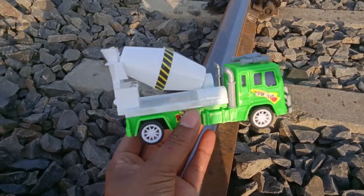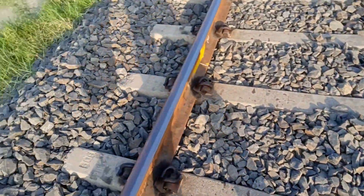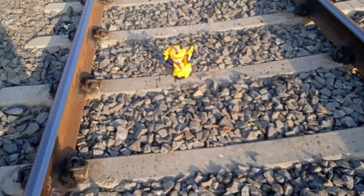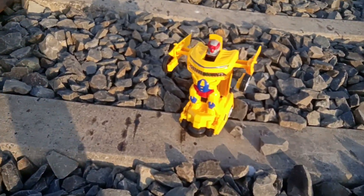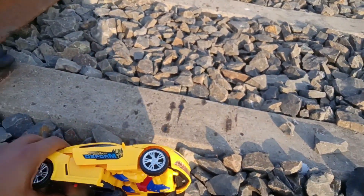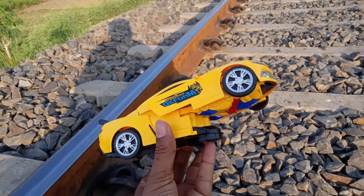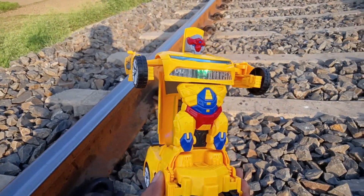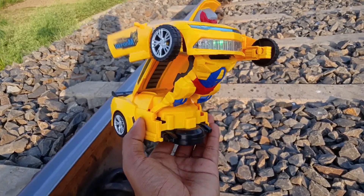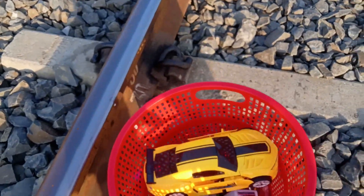Look at this, we're going to the bridge. The bridge is very good. Look at the bridge. Yes, it's running up. A transform car — robot transformer car. Nice, that's why it's running up. Look at the bridge.